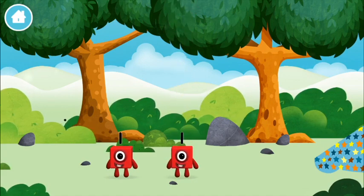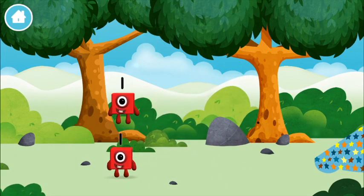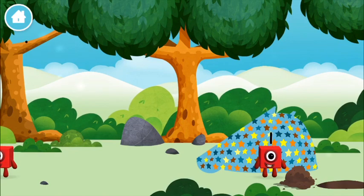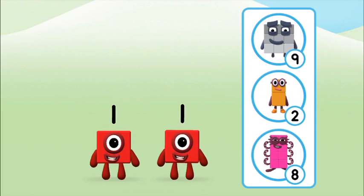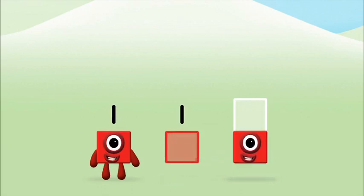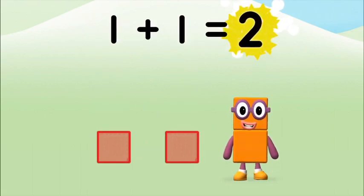Which number block did you find? Which number block do you find? That's the correct answer! Can you add the number blocks together? One, one — one plus one equals two!